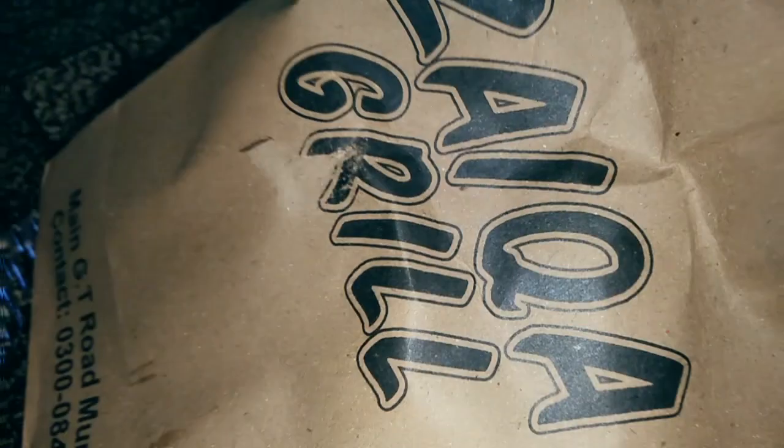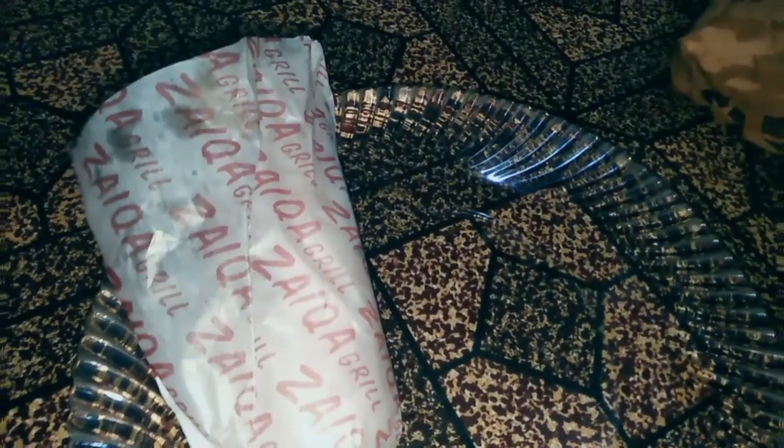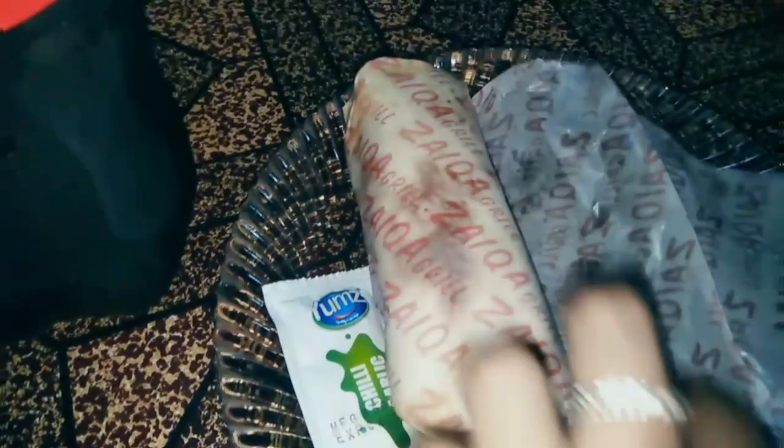A shawarma party is going on because me and Sawera don't eat mutton at all, so we had to arrange our own food. Zyka Grill is a new restaurant, and we ordered shawarma from there which was very tasty and amazing. The topping and filling of the shawarma was grilled chicken. We also had a Coke — it was very good.